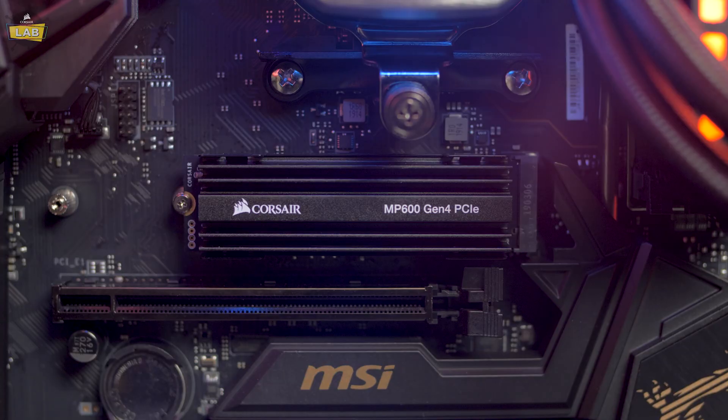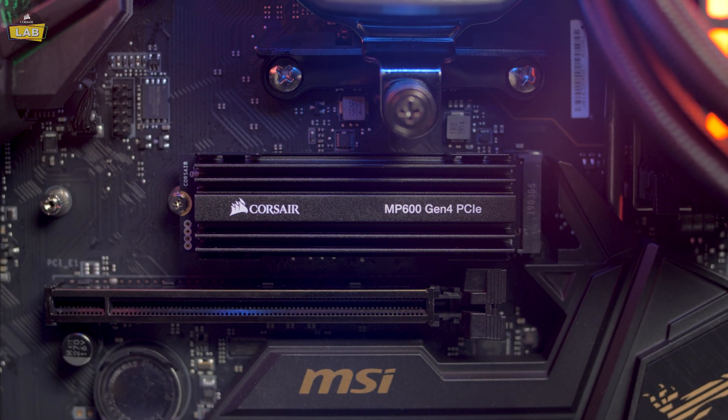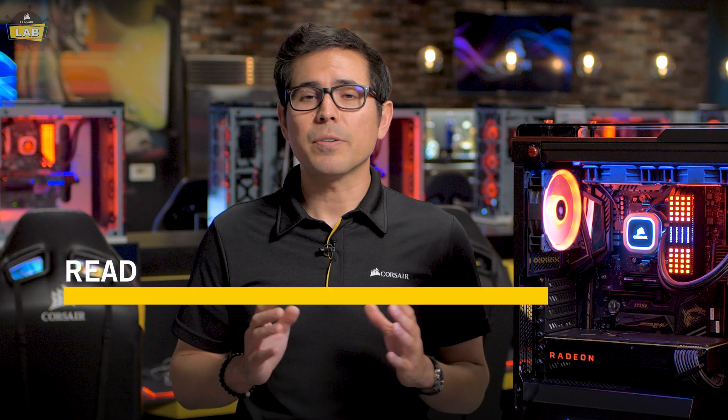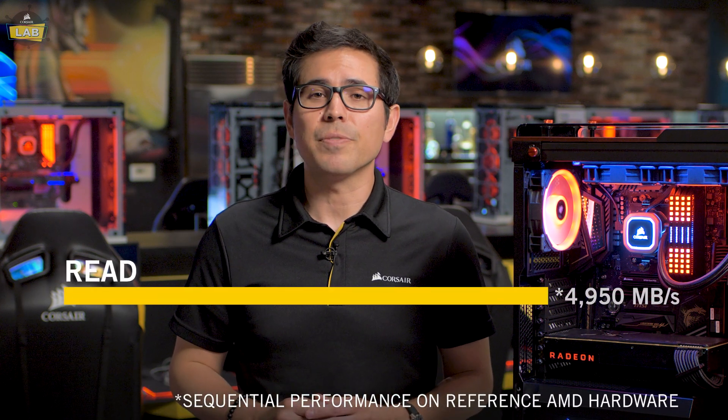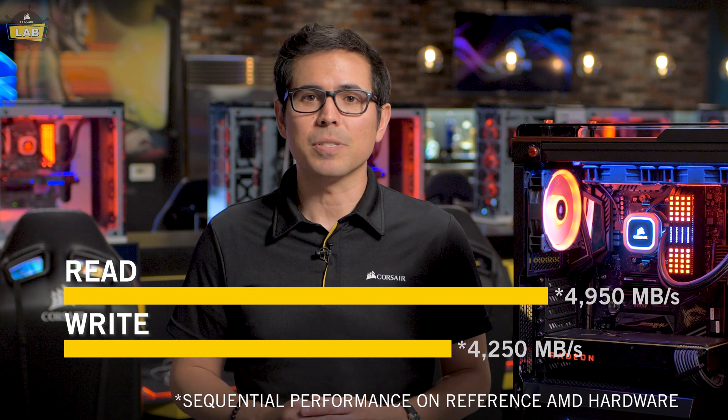So what is PCIe Gen 4? Well, it's the fastest interconnect possible in your computer for data transfer. This means shorter load times with PCIe Gen 4 devices like our brand new 4 Series MP600 M.2 NVMe SSD. As one of the first PCIe Gen 4 devices on the market, you can expect blazing fast speeds with sequential read up to 4950 MB per second and sequential write up to 4250 MB per second.